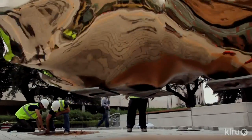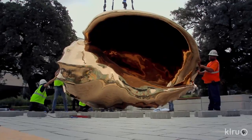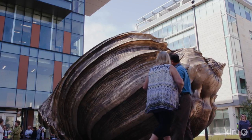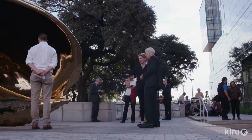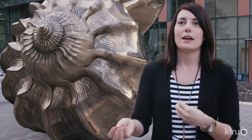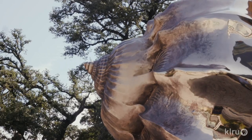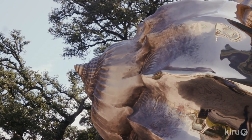Mark Quinn's work deals with the convergence of art and science, and he deals with the body and our notion of beauty in society. It's from a series called The Archaeology of Art — a series of shells that he chose from the British Natural History Museum. Some jumped out at him as being extraordinarily beautiful and complex, and those were 3D printed and cast into bronze, and so that's how we get the sculpture here.